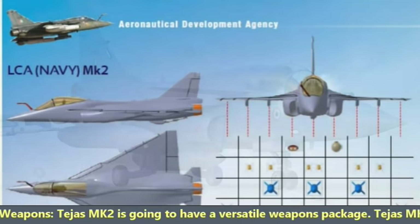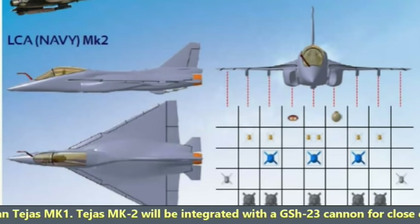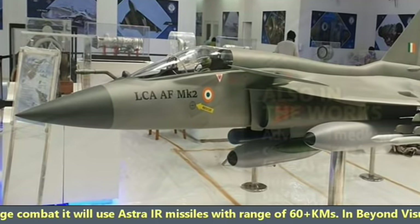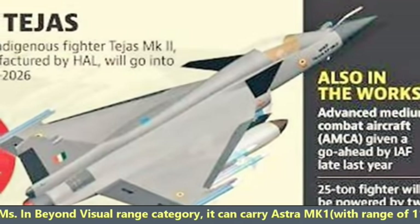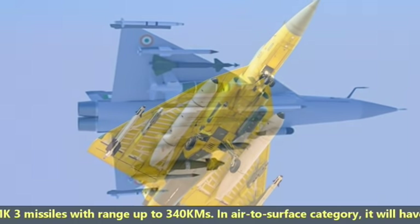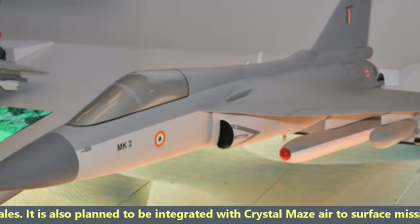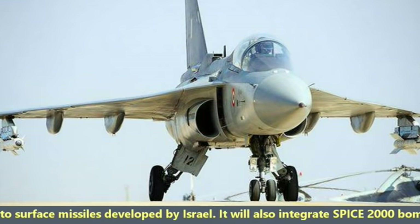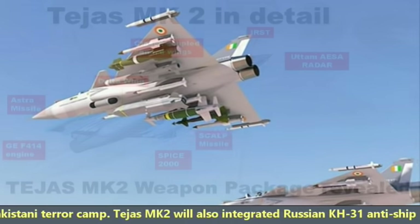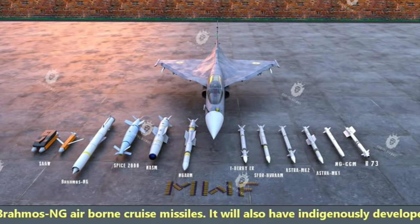Tejas MK2 will have a versatile weapon package with 11 hardpoints — 3 more than MK1 — and will be integrated with a GSH-23 cannon for close combat and a weapon payload of 6.5 tons. For short-range combat it will use Astra IR missiles with 6-plus kilometer range. In beyond-visual-range category it can carry Astra MK1 with 100-plus km range, Astra MK2 with 160 km range, and Astra MK3 with 340 km range. In the surface-attack category, it will carry SCALP missiles, Kestrel air-to-surface missiles, SPICE-2000 bombs used in the Balakot strike, Russian KH-31 anti-ship missiles, and BrahMos-NG airborne cruise missile.